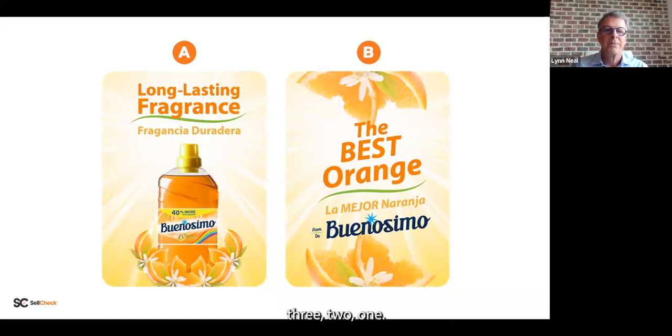Bridget, put up our poll and let's see if folks can cast their vote. Which one do you think actually did better in market — A or B? I'll give you a couple of seconds.